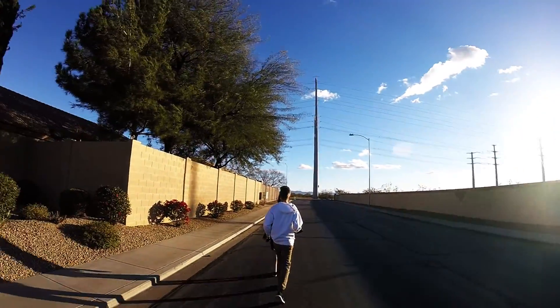Hey guys, so we're doing another little vlog and we're going to this desert over here with my friends. We have the RC car with me so I think we're going to do some jumps and stuff.